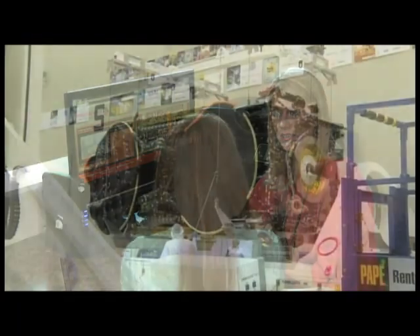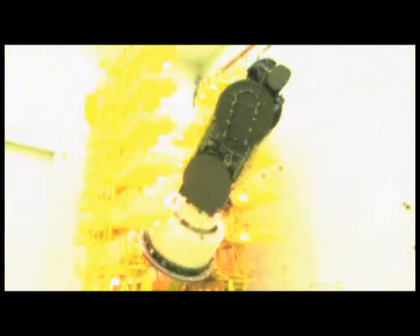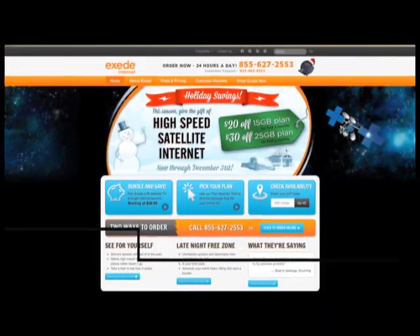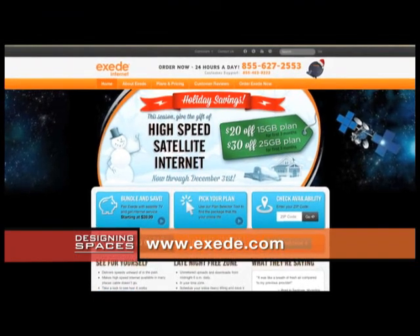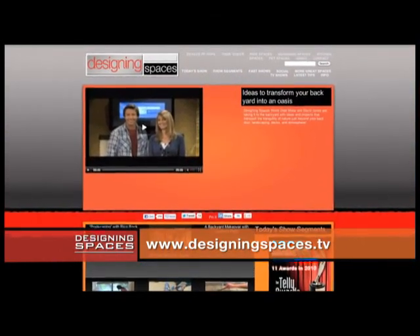And then how did Exceed get started? Well, that's much newer. A couple years ago, we decided to build the world's most powerful satellite, and when we launched it, that's what made us able to offer Exceed earlier this year. Where can our viewers learn more about everything we spoke about today? A good place to start is just our website, Exceed.com — E-X-E-D-E — and we also have information about local retailers if you want to go local. Lisa, thank you so much for being here. It's been great, Debbie. We're going to have a link to their website on ours at DesigningSpaces.tv, where you can click on the video for this segment just in case you missed anything.